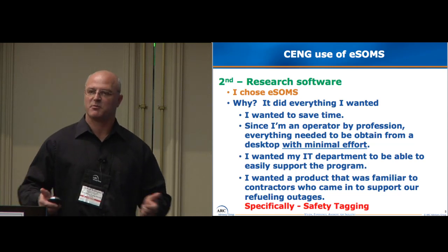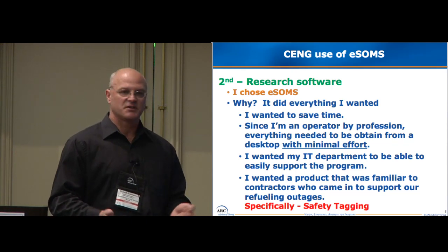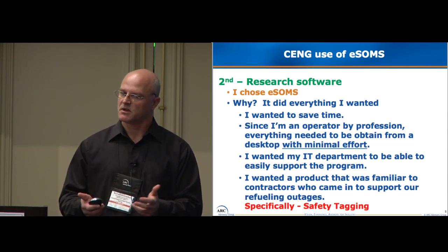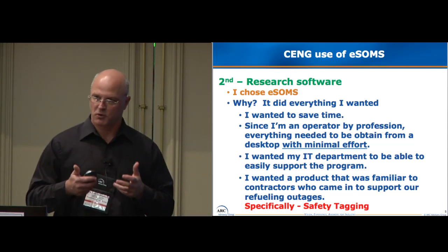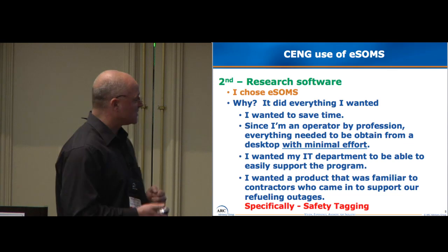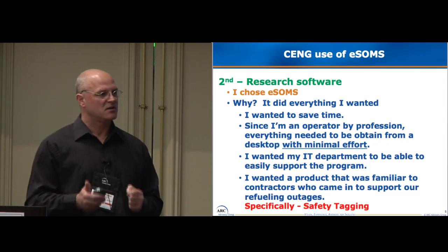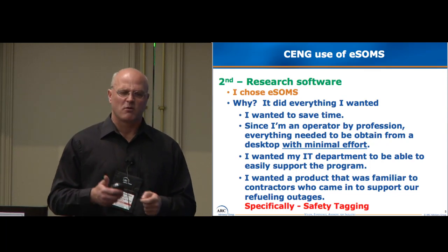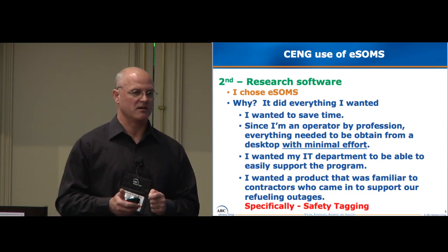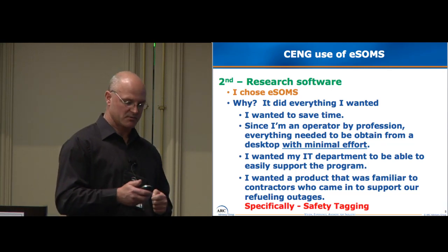Finally, I wanted something familiar to the people who come in to support our plant during outages — basically the vendors. We have a refueling outage and all these people come in who are familiar with products throughout the industry. But when you come in and you have a homegrown process, they had to learn how to do work safely in the plant. I went out and found that most of the industry is using this software. It made sense to get a product that people were familiar with. Our procedures might be slightly different, but the process itself is the same. This made it safe for those maintenance workers coming in to do their job safely.